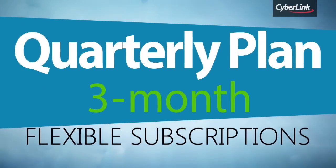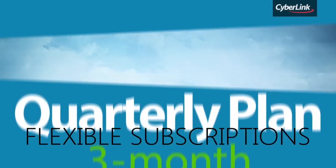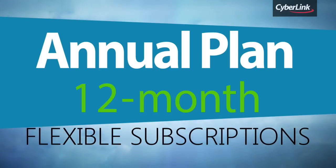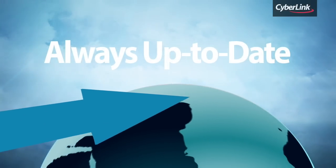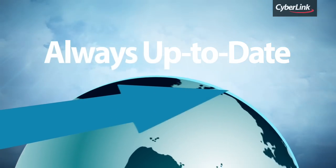As a PowerDVD Live subscriber, you're guaranteed immediate updates to the latest release of PowerDVD Ultra without extra charge, ensuring you're always up to date with the latest in playback technology.